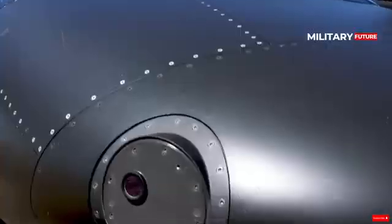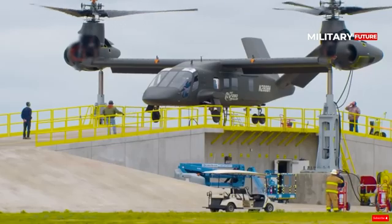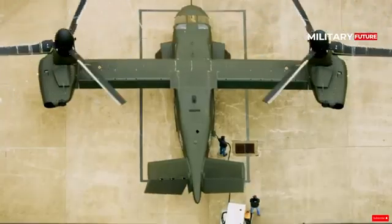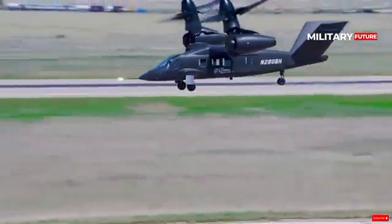The name of the aircraft itself has significant meaning. The V represents vertical lift, 280 represents its unparalleled speed, and Valor is meant for bravery or gallantry — a tribute to every man and woman in the U.S. Army service who do their job bravely every day.